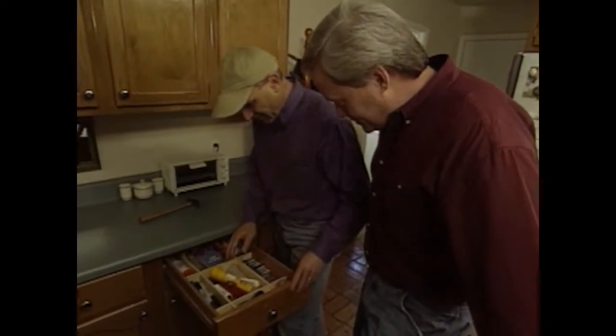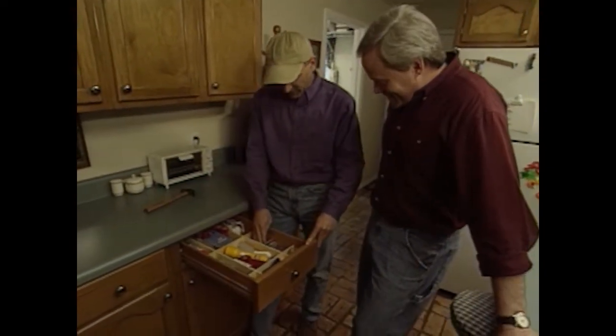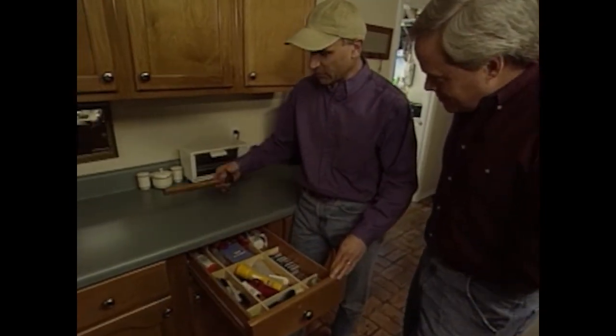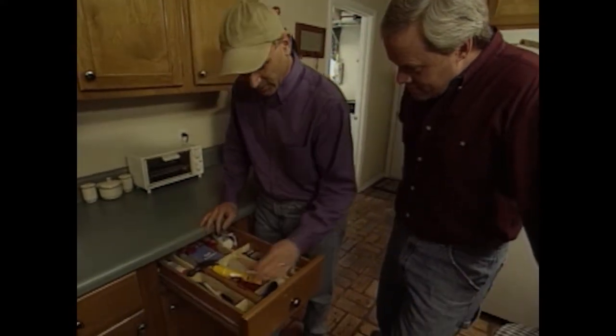How did everything work out? I think it worked out well — a lot more organized than before. I like it particularly for batteries, because we have a single compartment here that makes them easy to find. The only thing I couldn't fit was this hammer, but because the dividers are shallow, you can put it in on top and still close the drawer.